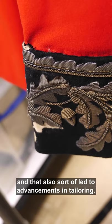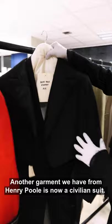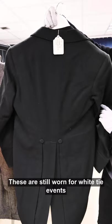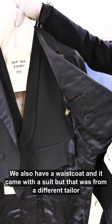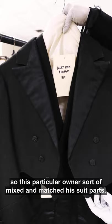Another garment we have from Henry Poole is a civilian suit — as you can see, these are tails, so these are still worn for white tie events. This was made in 1919 and we also have a waistcoat. It came with a suit, but that was from a different tailor, so this particular owner mixed and matched his suit parts.